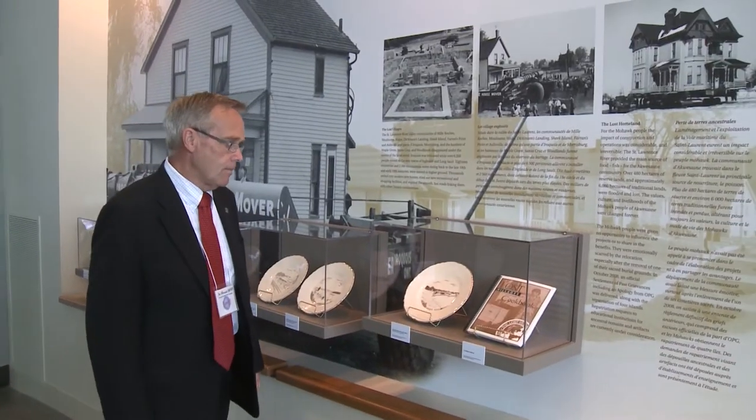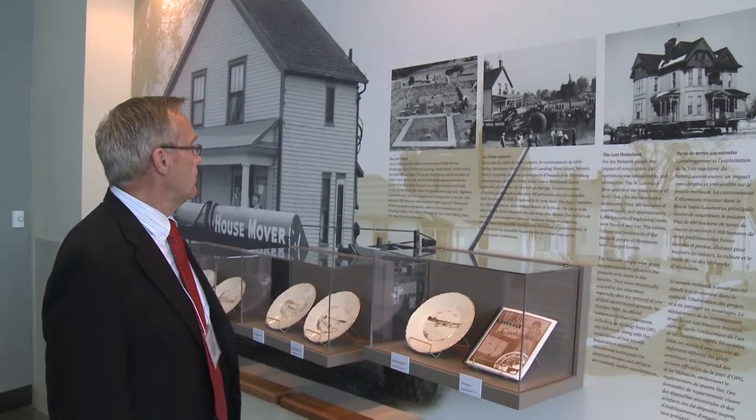With opening this visitor center, it gives much more visibility to Ontario Power Generation. We know the facility is here to generate, but the story needs to be told, and here we're going to be able to tell it. I give absolute credit to all those who have worked so hard to bring the center on.